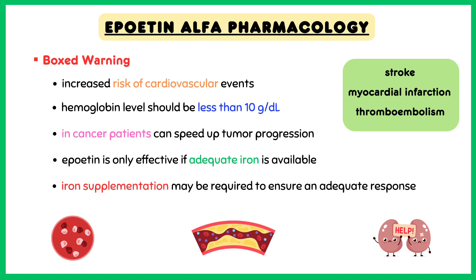Epoetin-alpha is only effective if adequate iron is available to make hemoglobin. So iron supplementation may be required to ensure an adequate response.